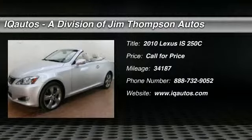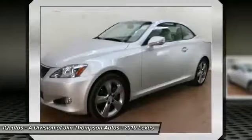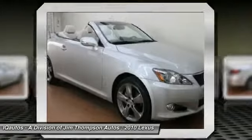The 2010 Lexus IS250C. This convertible's stellar performance and dynamic handling keep your adrenaline pumping, while state-of-the-art innovations keep your passengers comfortable and engaged.